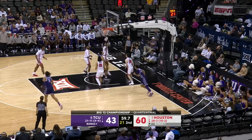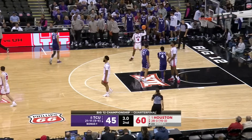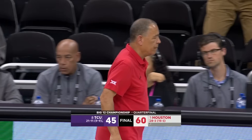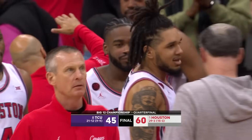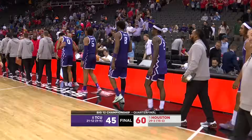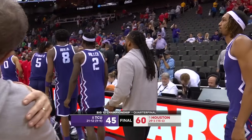One minute remaining. A thoroughly suffocating, if not spectacular, performance by the number one team in the nation, the Houston Cougars. A 15-point win over TCU to advance to the Big 12 Championship semifinals. Your final score, 60-45.